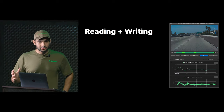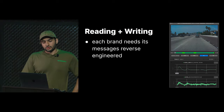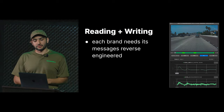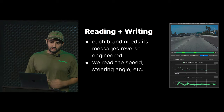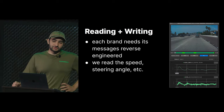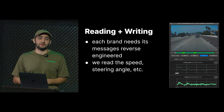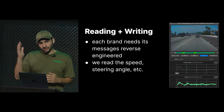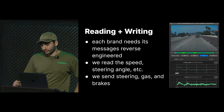Now that we're attached to the car, we need to be able to read and write from it. Each brand has its own messages that need to be reverse engineered. We read a bunch of signals like speed, steering angle, whether the car's at standstill, and the steering torque you're putting on the wheel. And then we need to be able to send steering, gas, and brakes to your car.